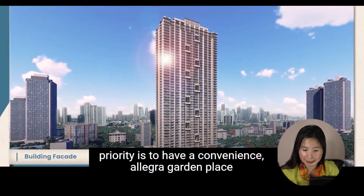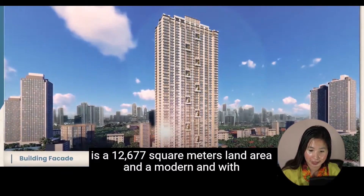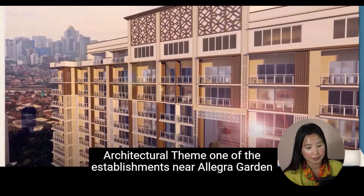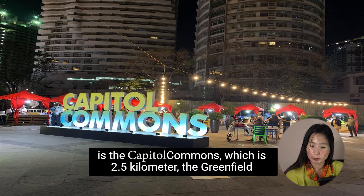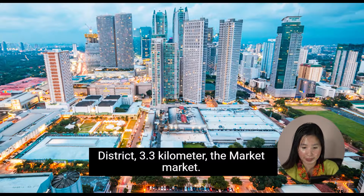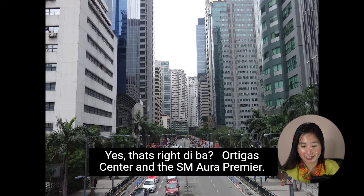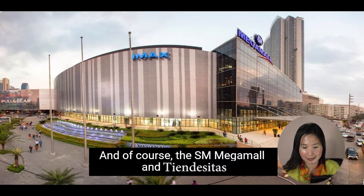Allegra Garden Place is a 12,677 square meters land area with a modern Moroccan-inspired architectural theme. Nearby establishments include Capital Commons at 2.5 kilometers, Greenfield District at 3.3 kilometers, Market Market, Ortigas Center, SM Aura Premier, SM Mega Mall, and Tiendesitas.